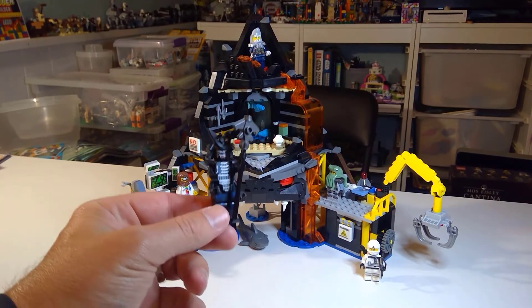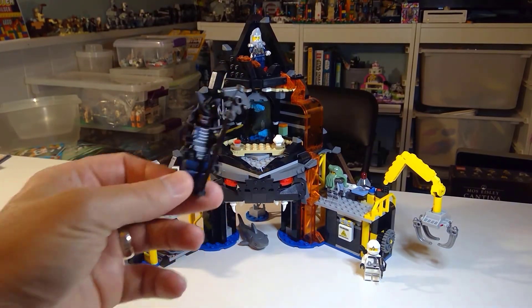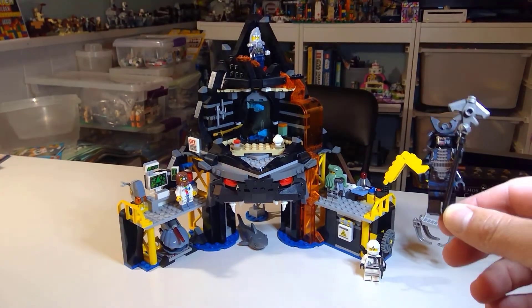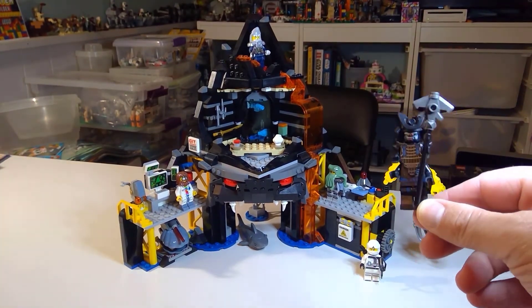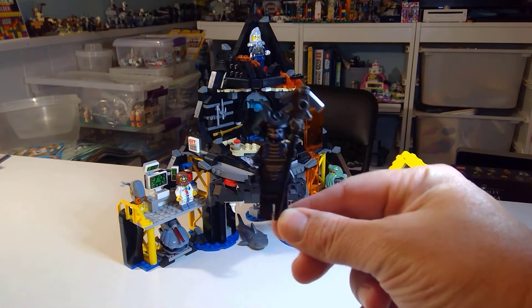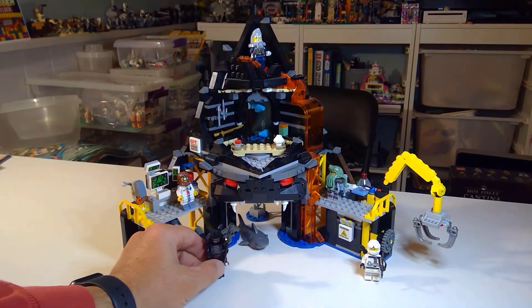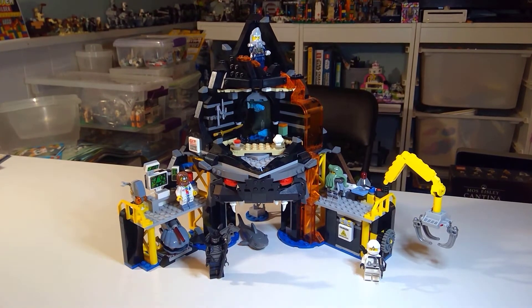Of course, Garmadon, who is the namesake of this set. It's a nice, not a cheap figure to get.